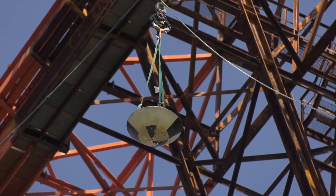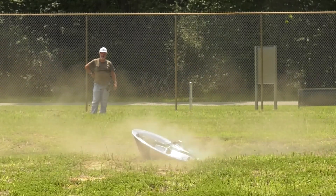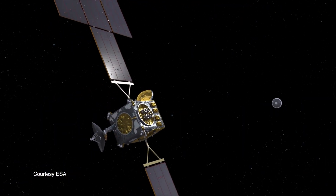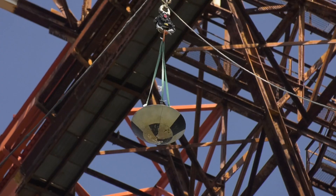Right now, we're conducting a series of drop tests on the Mars Sample Return capsule. Mars Sample Return is a proposed mission to return samples from the surface of Mars to Earth. The vehicle would land in the Utah Test and Training Range without a parachute, hitting the ground at 100 miles per hour.